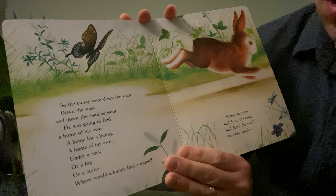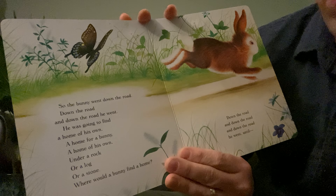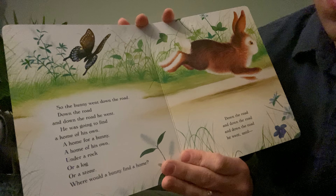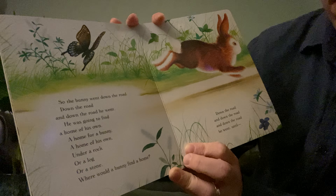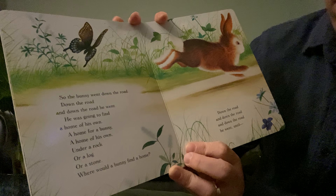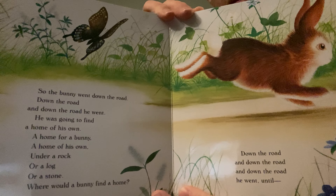Is that where most animals live? Do you know any types of homes for any animals? Well we're gonna read a story that's gonna go over a few different homes for a few different animals and then we'll talk about it.